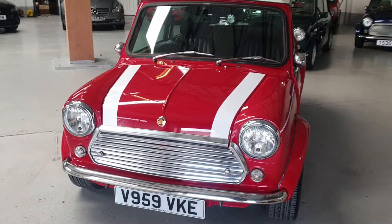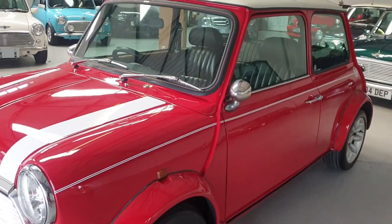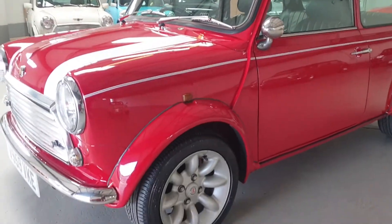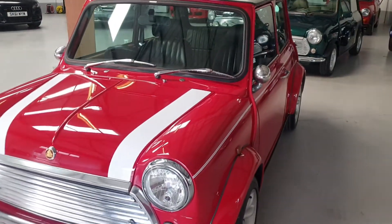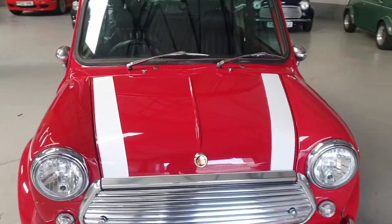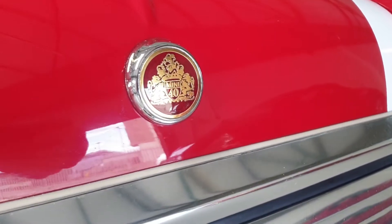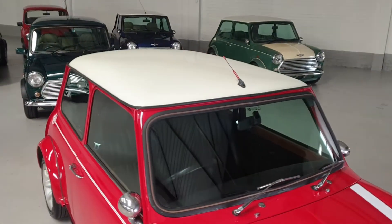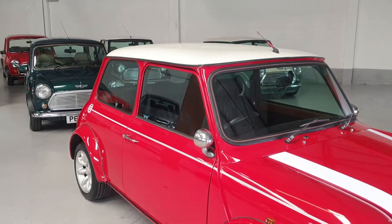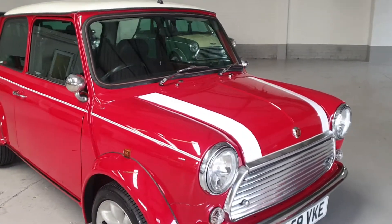This is a Sportpack car — it comes with the Sportpack arches and 13-inch Sportpack alloy wheels. It's finished in lovely flame red with white side decals and white Cooper stripes. There's a lovely 40th bonnet badge, a white roof, bullet mirrors, and upgraded headlights.